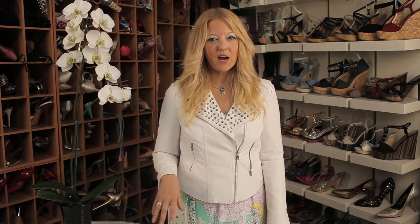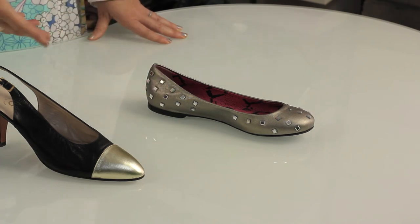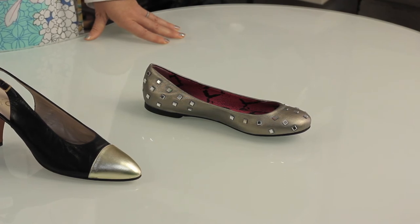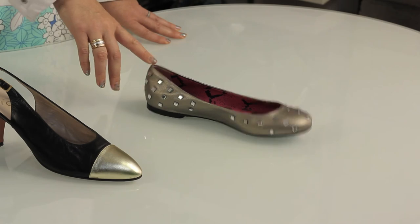The third shoe is a classic item that we all want to have in our wardrobe for business attire, which is a flat shoe. You can have some decorations on it like this one does here today, but you also can do a simple black flat like Audrey Hepburn used to do. Super cute and really good for business attire. Thanks so much for watching. I'm Rebecca Mink with MinkShoes.com.